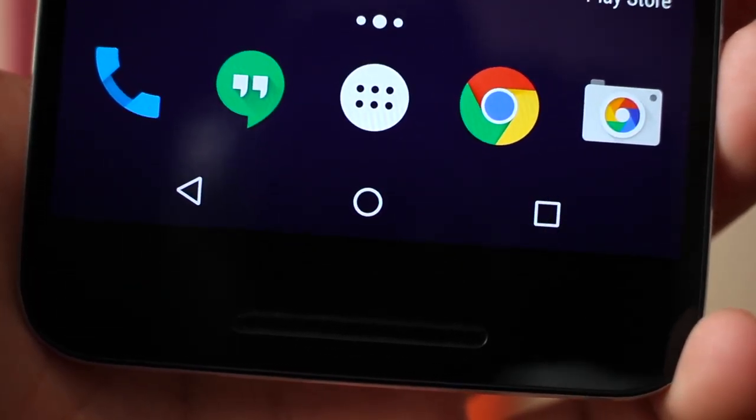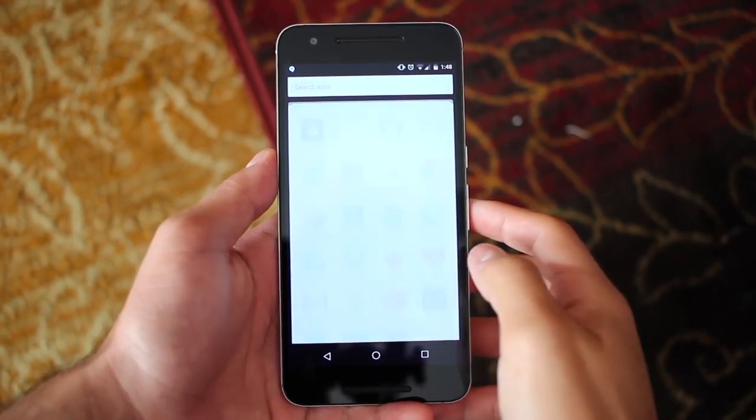The main row of icons at the bottom isn't anything super exciting, but I do have my dialer, Hangouts, Chrome, and the camera. Moving on, the app drawer features the rest of my apps.